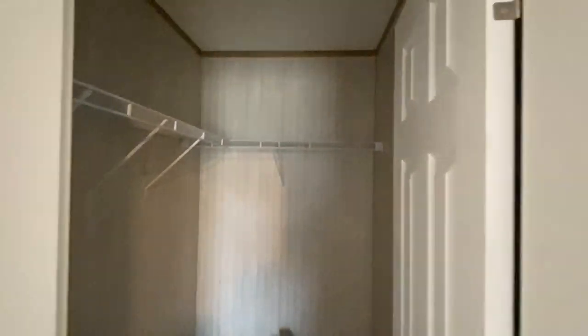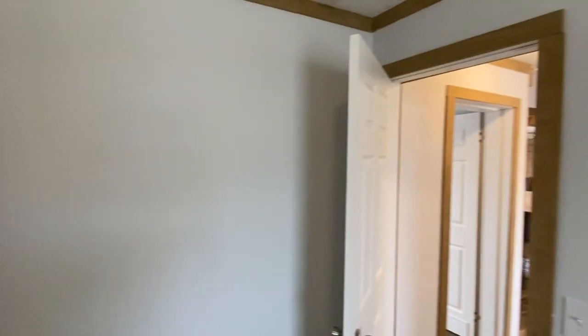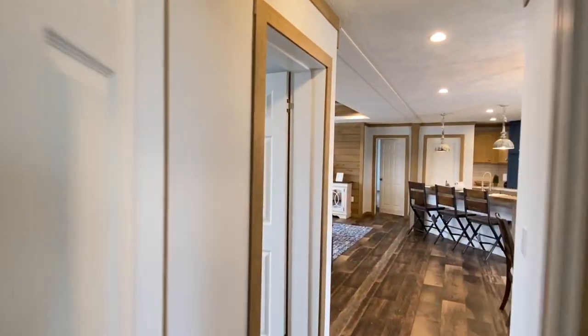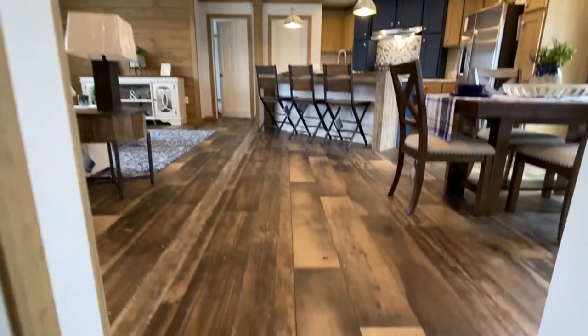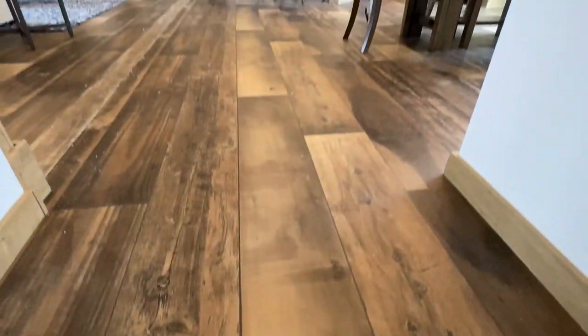Really good size walk-in closet. Let me give you a shot of this flooring — that is some real nice flooring.